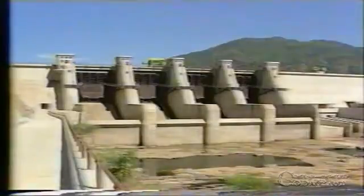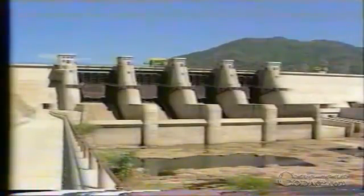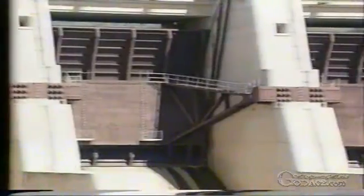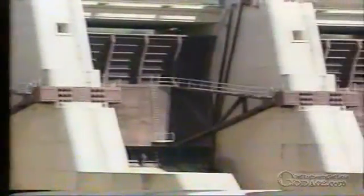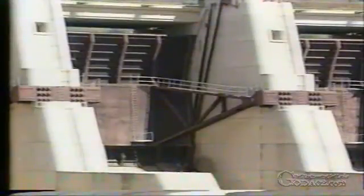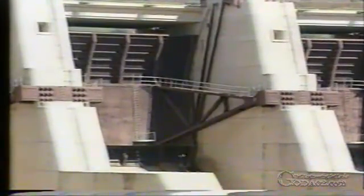The spillway, with its four gate-controlled openings, is located at the right side of the dam and is designed to discharge a maximum of about 10,000 cubic meters of flood water per second. Each tainter gate has a dimension of 16 meters by 16 meters.